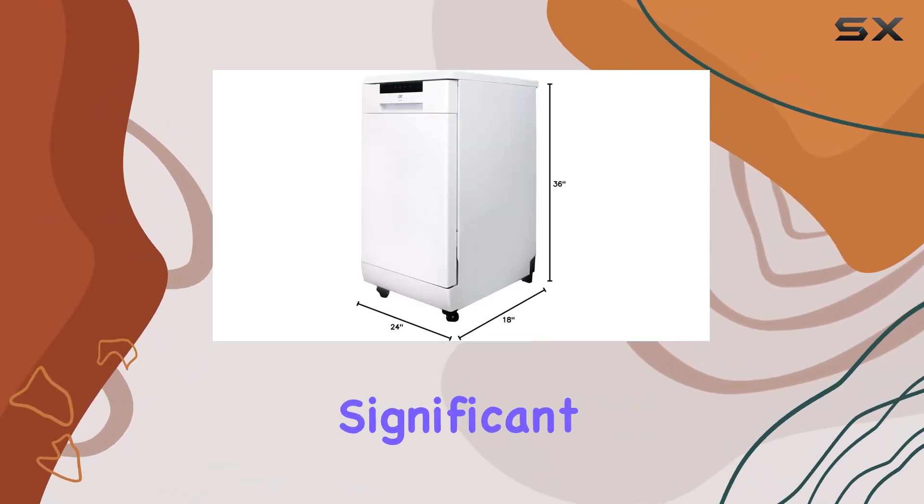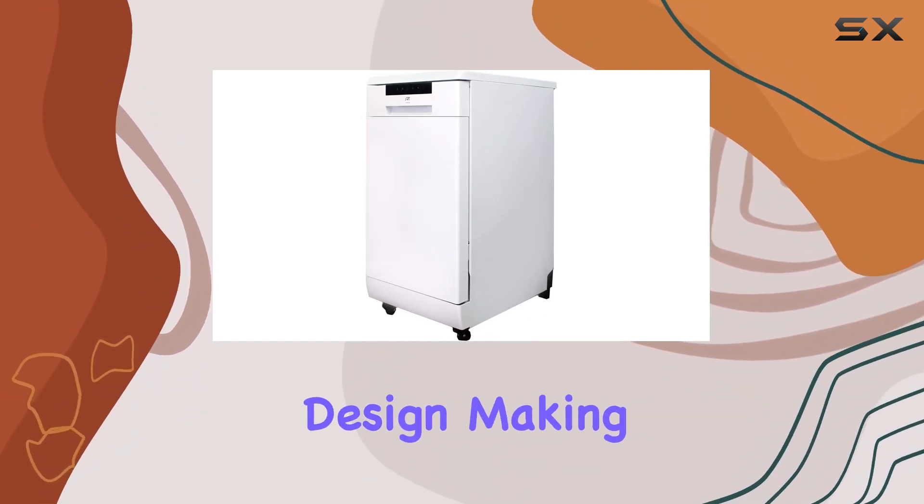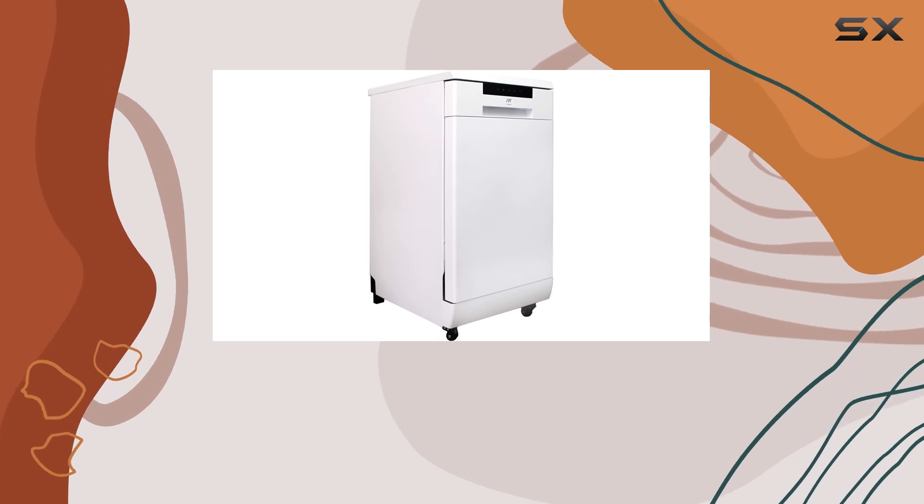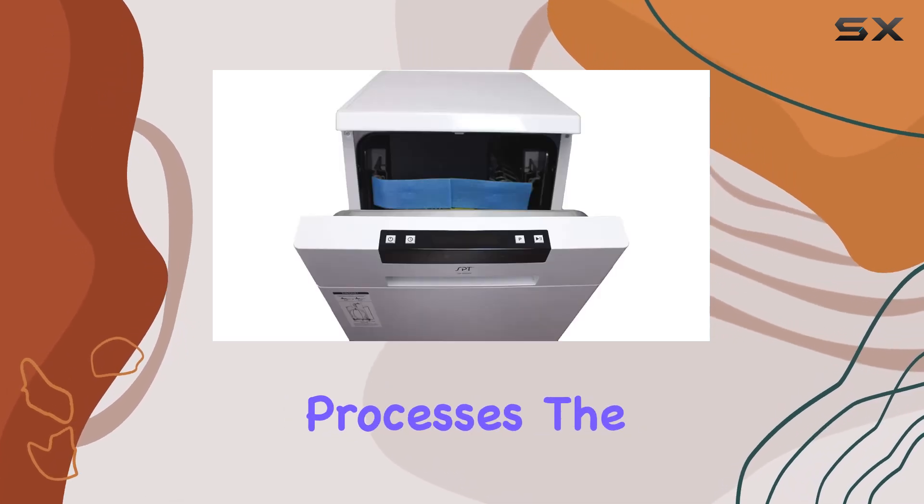One of the most significant advantages of this dishwasher is its freestanding design, making it incredibly versatile for placement in any kitchen layout without the need for complicated installation processes.